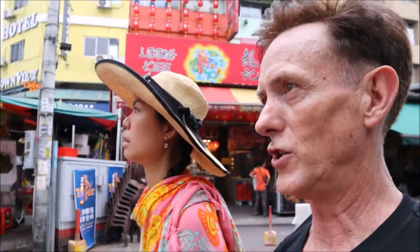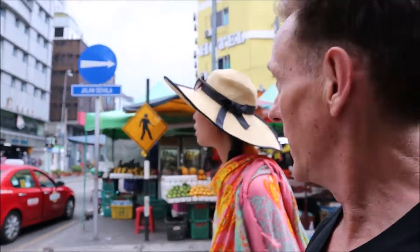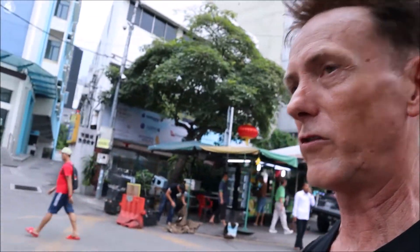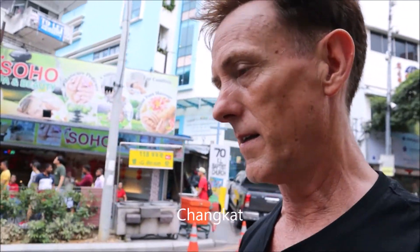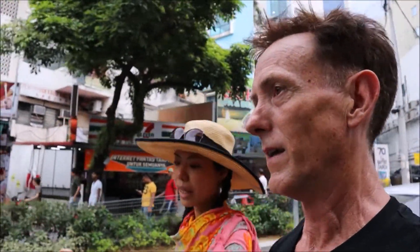So we walked about half a block, turned around and came back. Now we're back to that same street where Kentucky Fried Chicken was. We're going to go left — we came from that way the first time. There's the KFC over there and now we're going to go this way. This street is called Changkat, and it's like a big party area. It's too early for happy hour now — there's no happy hour yet.